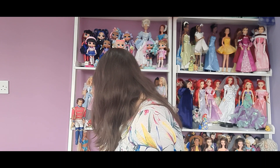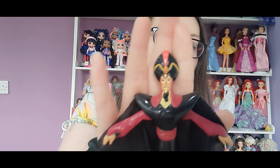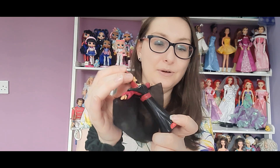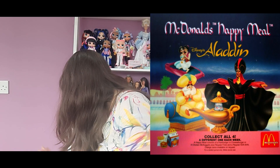Moving on to Aladdin — we have the bad guy, Jafar. Unfortunately some of the paint has come off his nose, giving him a black nose. His arms are attached to the cape for a dramatic effect. You push it down and there's a button — McDonald's toys are just so cool. Look at that — there he is, looking very dramatic!